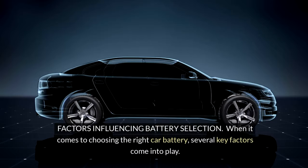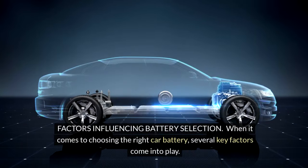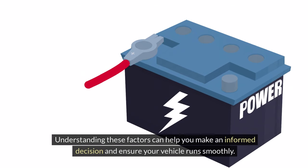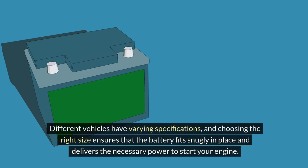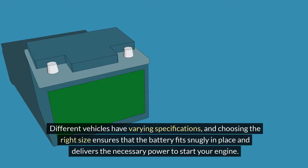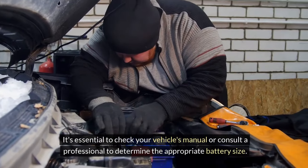When it comes to choosing the right car battery, several key factors come into play. Understanding these factors can help you make an informed decision and ensure your vehicle runs smoothly. Selecting the correct battery size for your vehicle is crucial for optimal performance. Different vehicles have varying specifications, and choosing the right size ensures that the battery fits snugly in place and delivers the necessary power to start your engine. It's essential to check your vehicle's manual or consult a professional to determine the appropriate battery size.